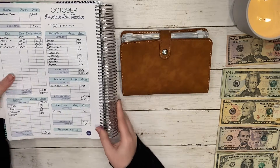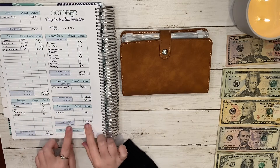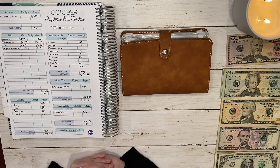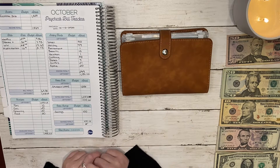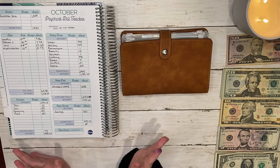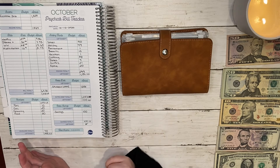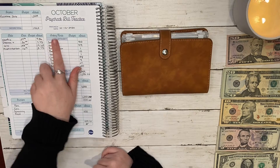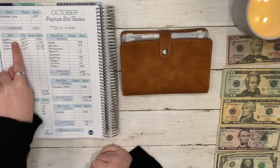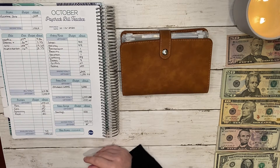This workbook is the Budget Mom new workbook. I did pre-order this, so that's what I will be using from now on to keep track of my finances and all that fun stuff. For this pay period, I'm taking home one thousand five hundred and thirty-nine dollars.